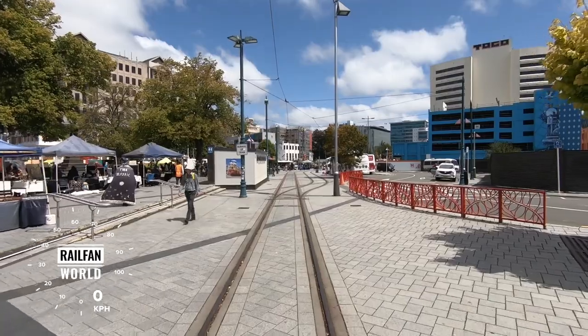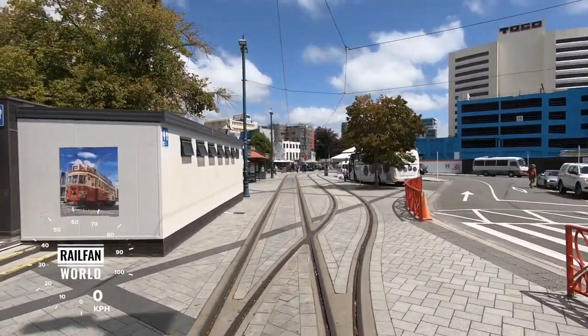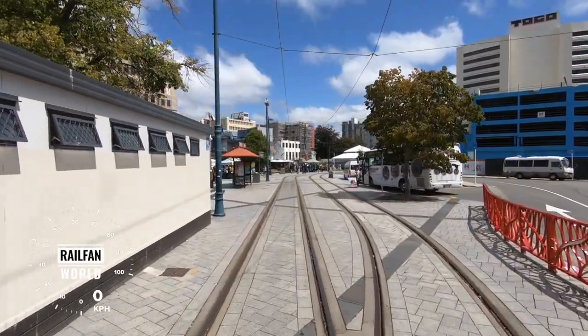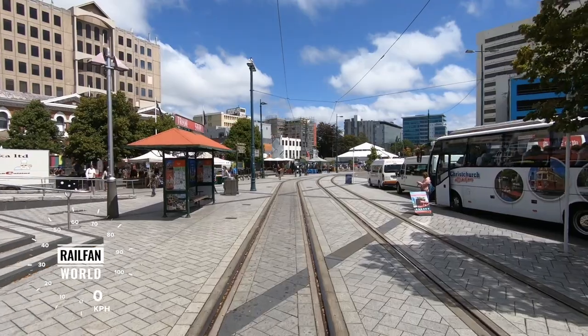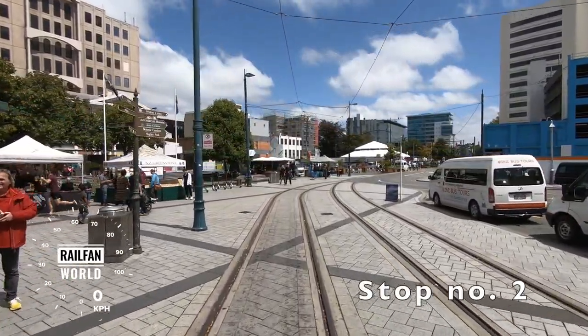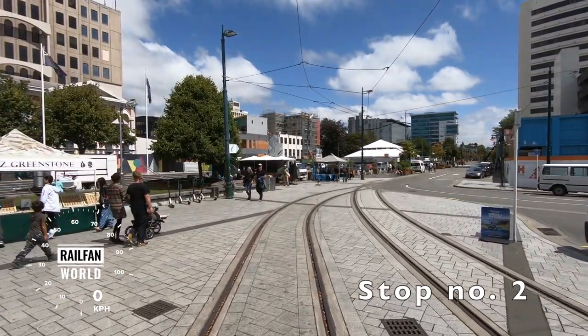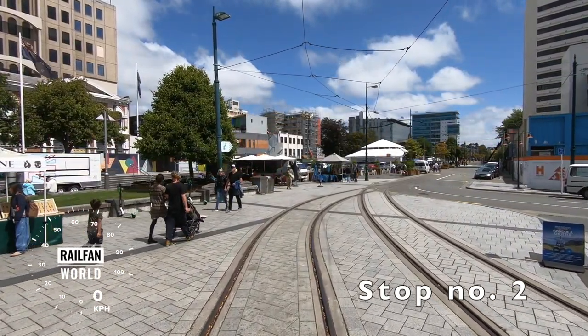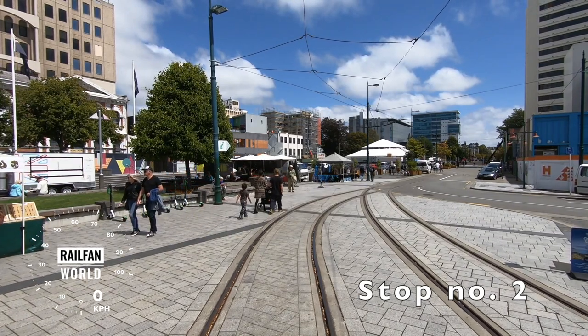Cathedral Square is busy today — Food Truck Friday stalls are on. Over to the right of us, the shuttle bus for the gondola will be leaving shortly at one o'clock. When we leave the square, we'll be turning left into Oxford Terrace, going up through the Cashel Mall retail area. Tram stops three and beyond — this is stop number two.